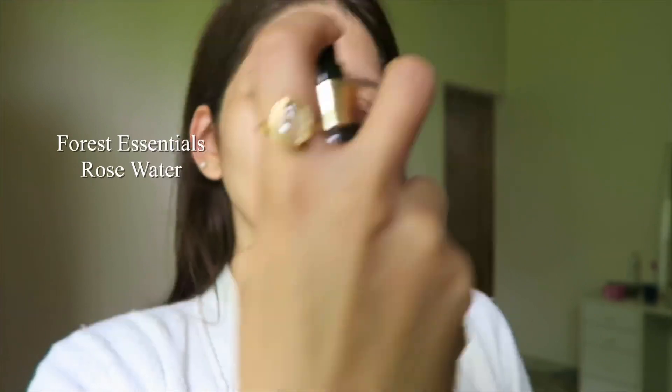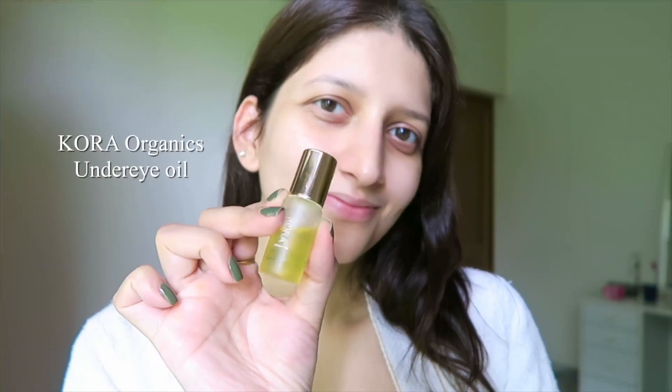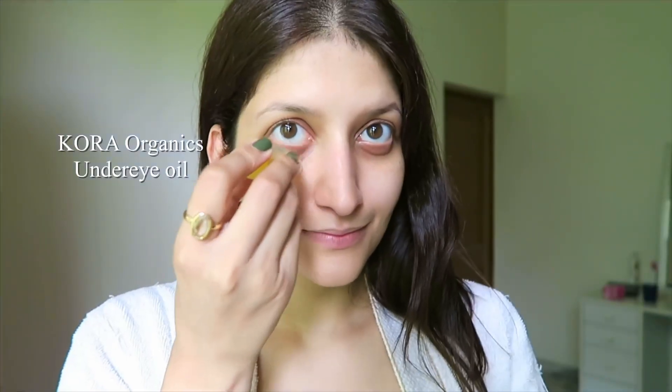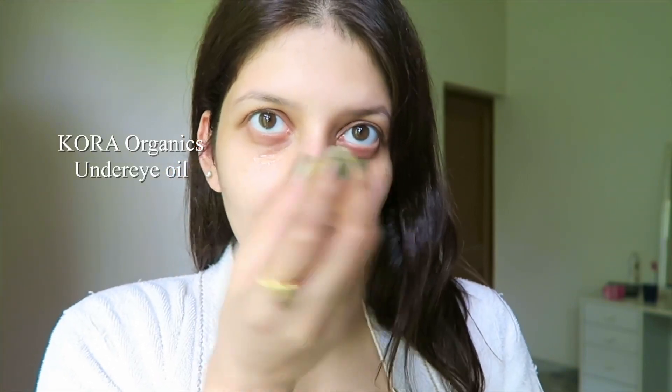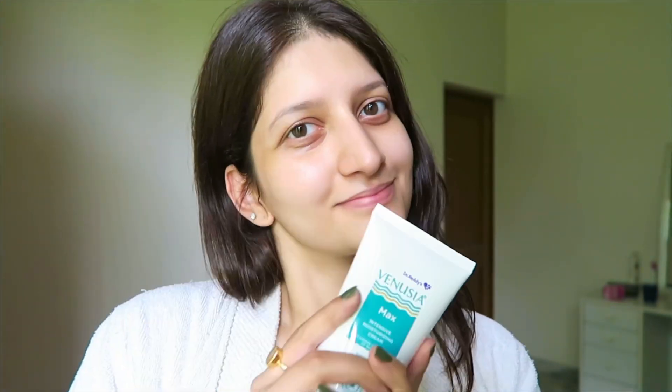Then it's time for skincare. First I apply rose water all over my face — I'm using the one by Forest Essentials; it is steam distilled, so it is the purest form. I have really dry skin and my under eyes need some extra care, and for that I use noni oil by Kora Organics.